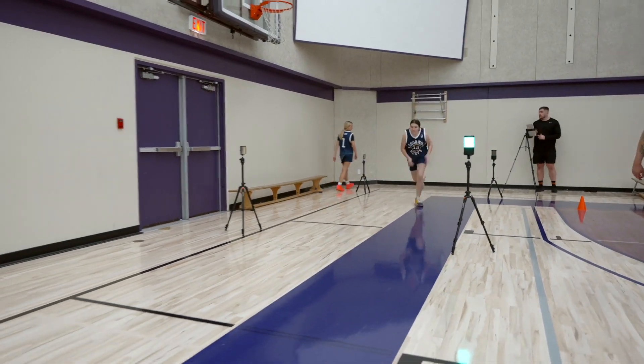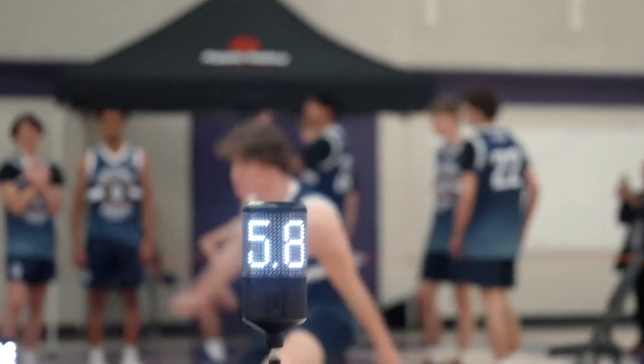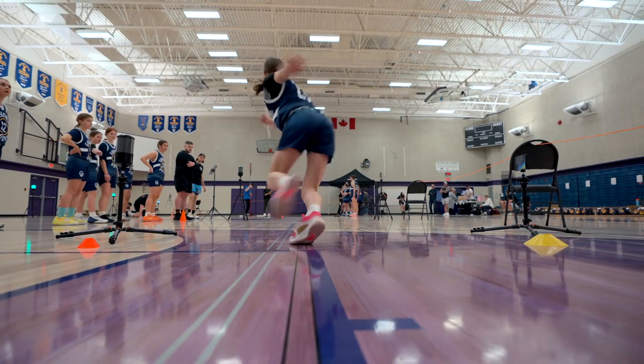After the sprint test, they're going to roll into the 5-10-5 pro agility test, once again using the Smart Speed Plus system, where they will get one attempt on each side. After that test, they leave the combine and the next team will roll in.